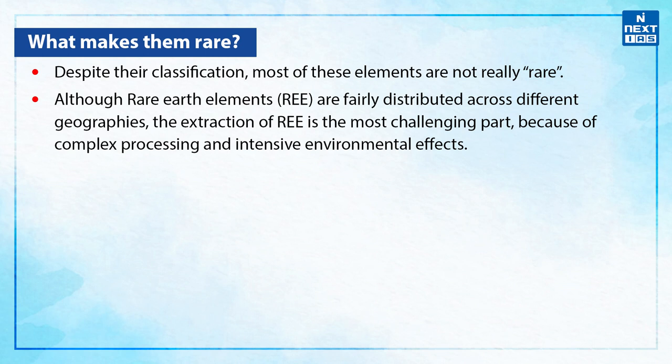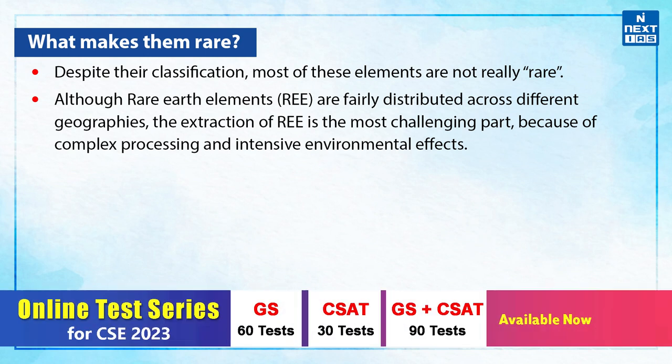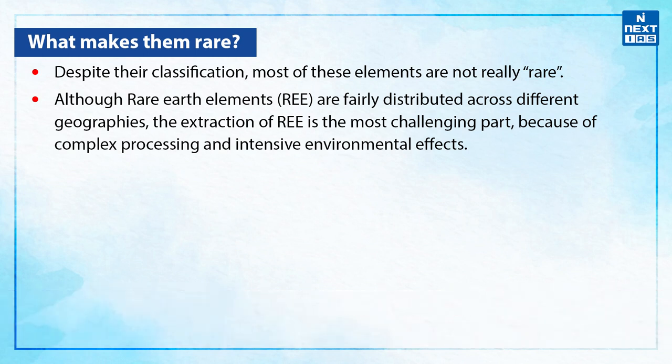What makes these earth elements rare? Despite their classification, most of these elements are not really rare. Although rare earth elements are fairly distributed across different geographies, the extraction of rare earth elements is the most challenging part because of complex processing and intensive environmental effects.